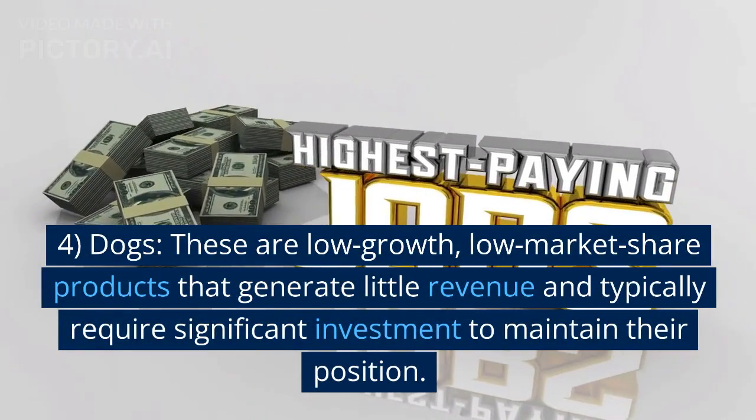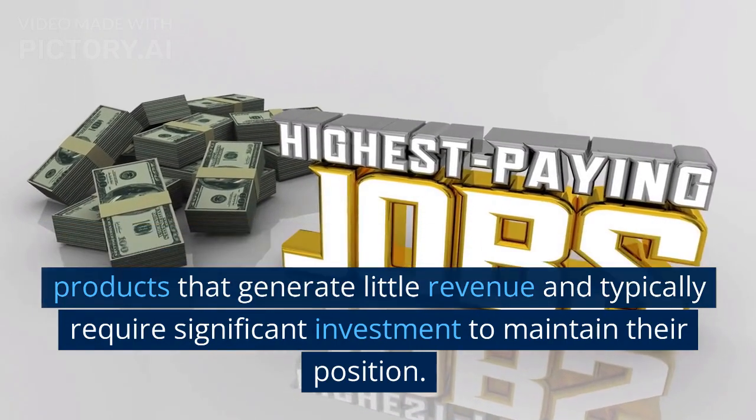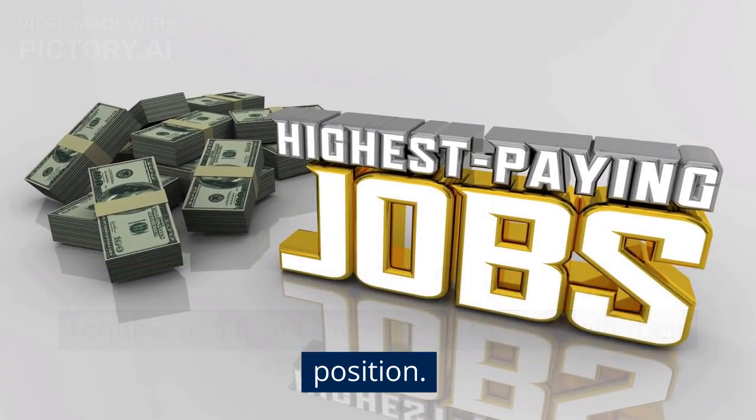Dogs. These are low growth, low market share products that generate little revenue and typically require significant investment to maintain their position.